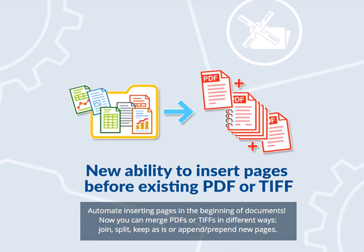Now you can merge PDFs or TIFFs in different ways: join, split, keep as is, append or prepend new pages.